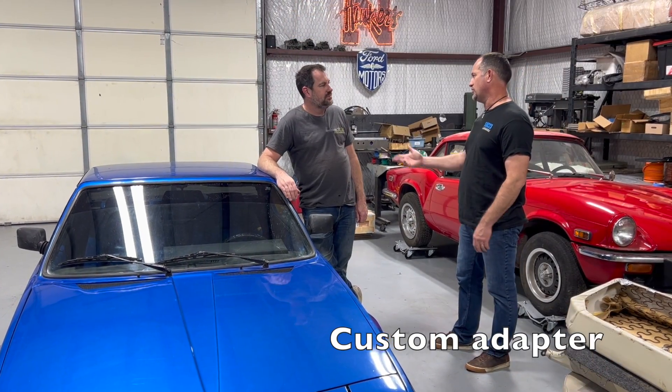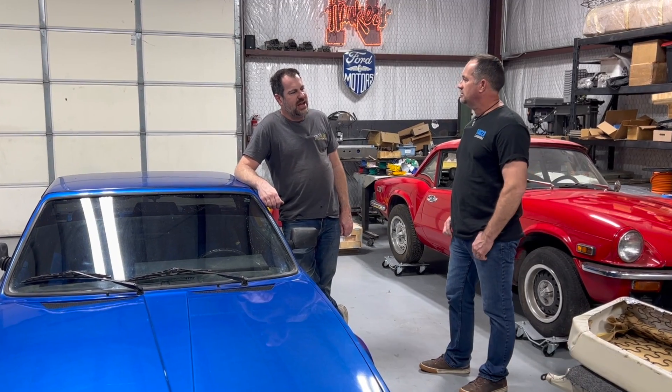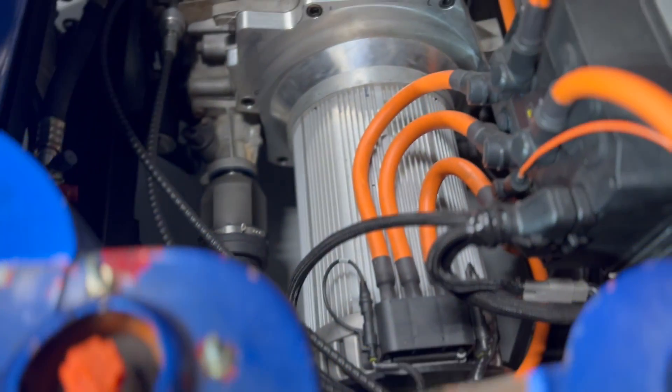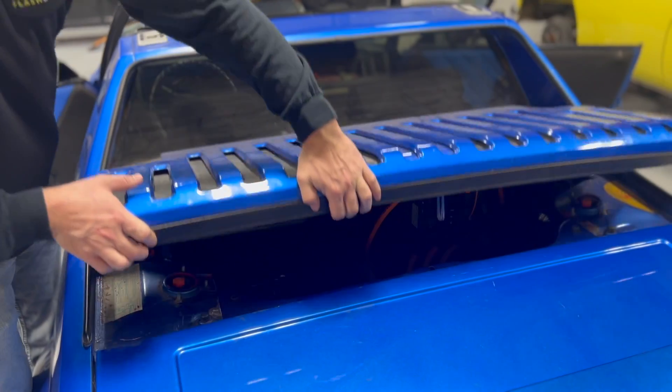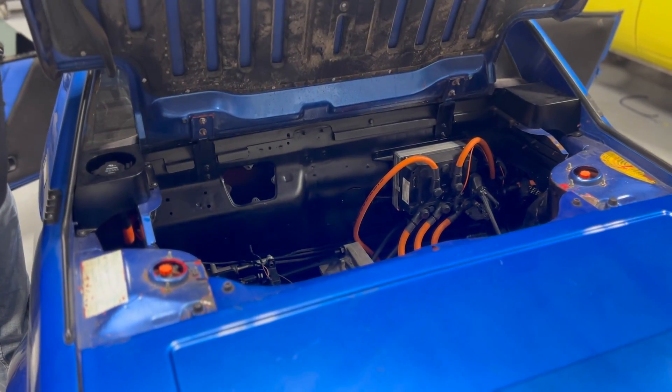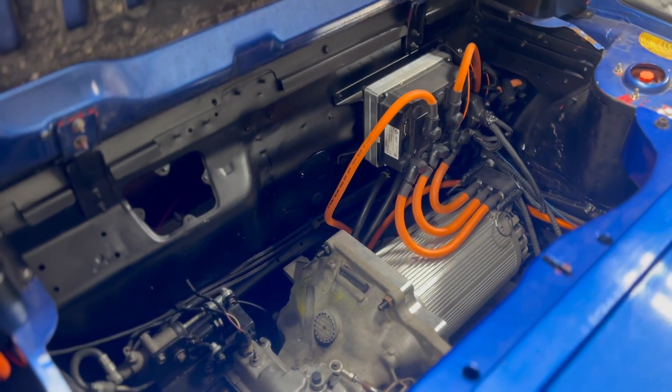So tell me about how you got the motor into this car. It's a Hyper 9 motor with a Dodge 8523 transmission. There's no off-the-shelf solution for that, so we did have to custom make an adapter for that. We also had to custom make a clutch disc to adapt the size of the flywheel to the splines of that transmission.